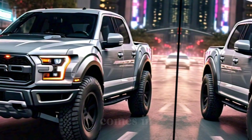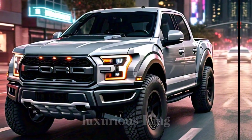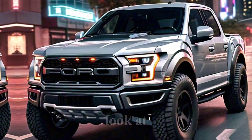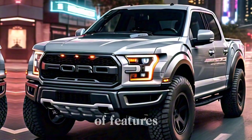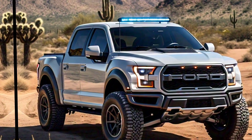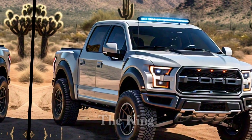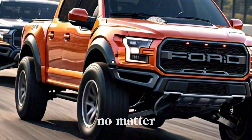The F-150 comes in a wide range of trim levels, from the work-ready XL to the luxurious King Ranch and Platinum. Each offers a unique blend of features and creature comforts. The XLT offers a great balance of features and affordability. Moving up, the Lariat boasts chrome accents, a 12-inch touchscreen, and even a head-up display. For a touch of Western luxury, the King Ranch is decked out with premium leather and Western-themed accents.